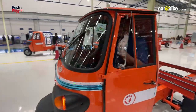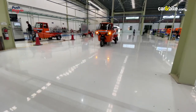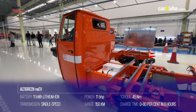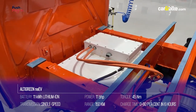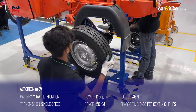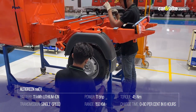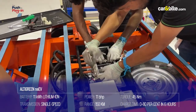We also got to take a ride around the facility on the Altigreen NEEV. It has an 11 kilowatt-hour lithium-ion battery with an IP67 certification. The electric three-wheeler develops 11 bhp and 45 Newton meters of peak torque, translating to a 150-kilometer range on a single charge.